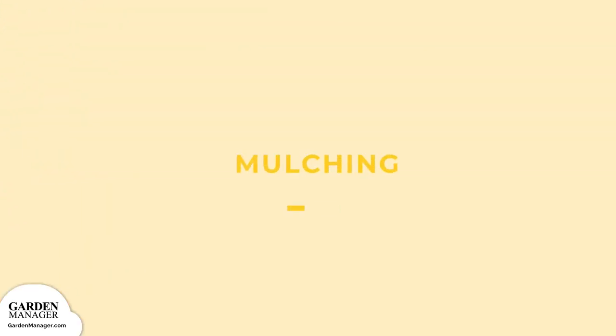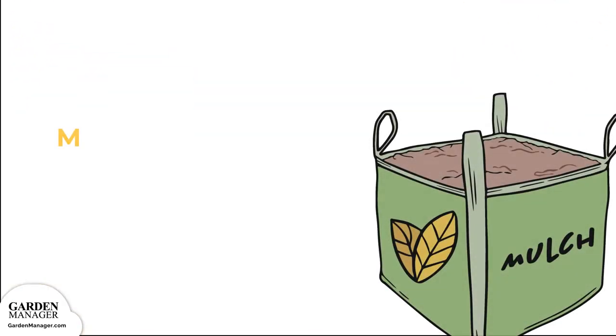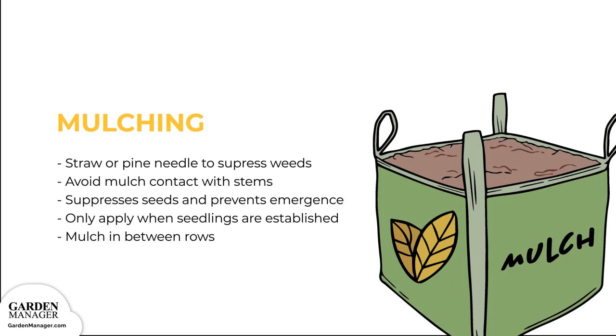Mulching: Organic mulch, like straw or pine needles, can be used to help suppress weeds in your carrot patch. Mulching carrot crops can be a little tedious, since they're typically tightly spaced, and mulch shouldn't come in contact with plant stems. To avoid this, simply leave a 2-inch gap between your plants. Mulch should only be applied once your seedlings have emerged and are established. It might be a good idea to only mulch in between your rows in their early growth stages. As carrots grow, their leaves shade the soil, helping to suppress weeds on their own.